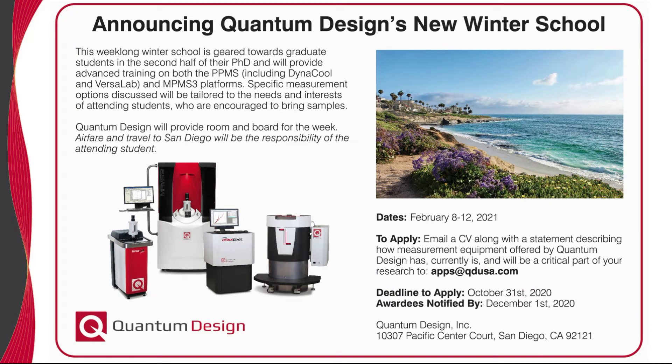We also want to officially announce Quantum Design's new Winter School to take place in February 2021. This week-long winter school is geared towards graduate students in the second half of their PhD and will provide advanced training on all of our measurement platforms.